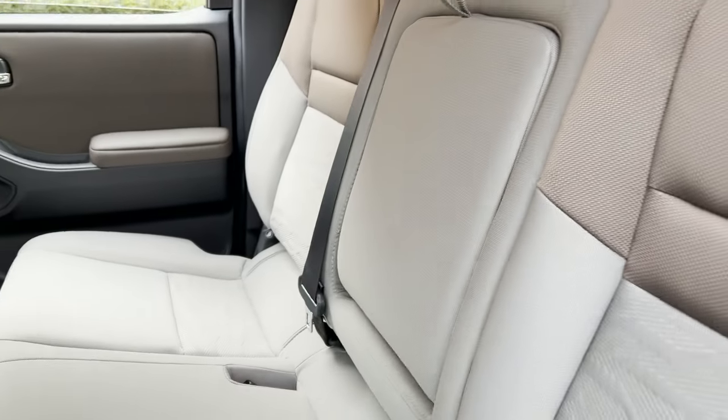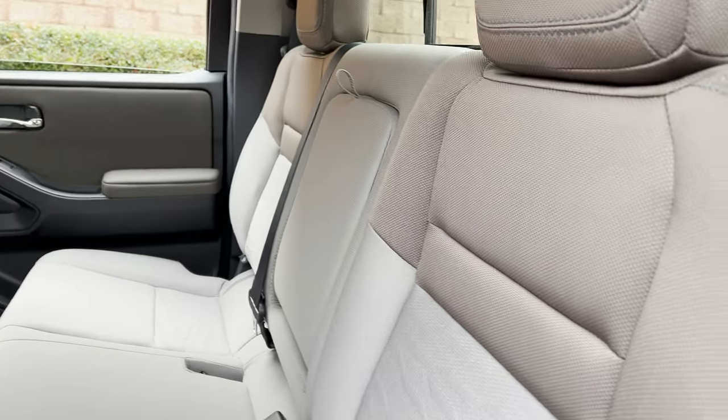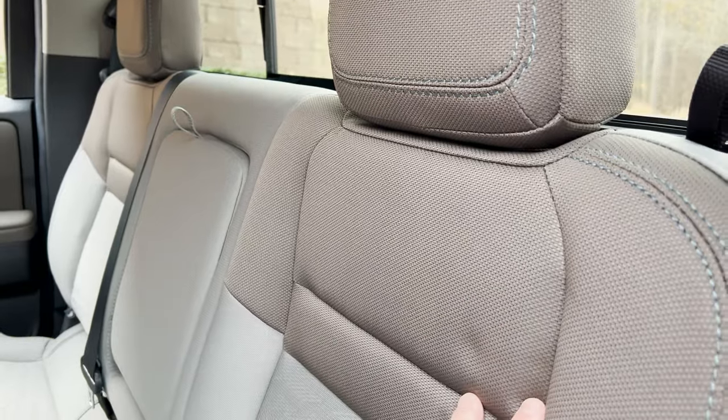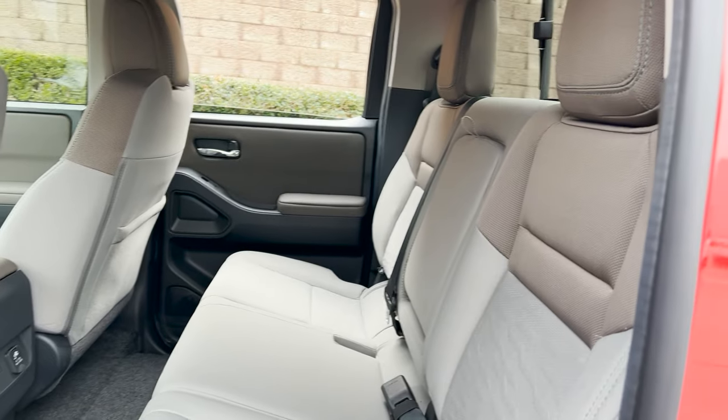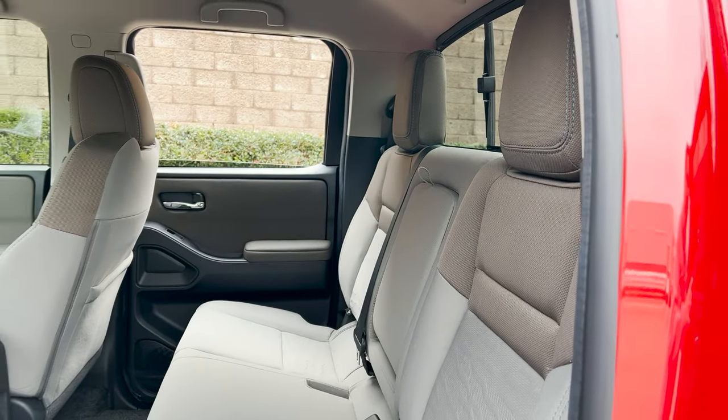You can fit three people across. The seats are kind of a combination of firm but also soft — squishy in the seat, kind of stiffer on the back. I'd like you to be the judge of this. Look at that bottle holder — it'll fit like a thin hydro flask.